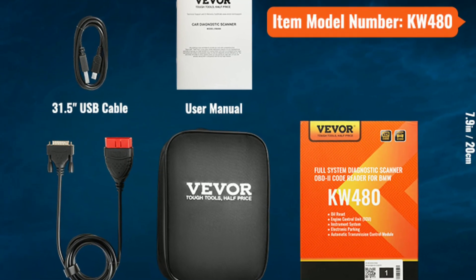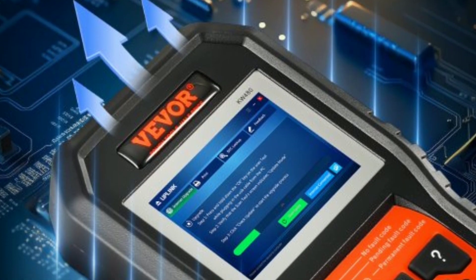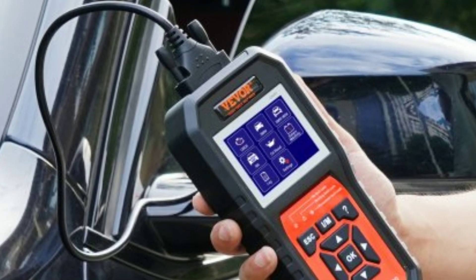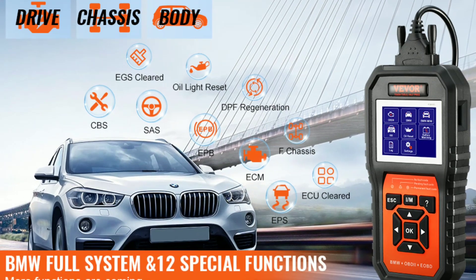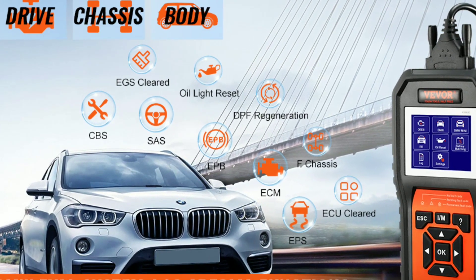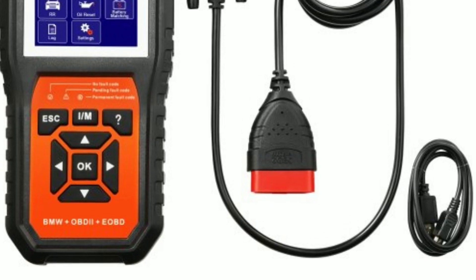Here are the pros and cons of the Vever BMW OBD2 Scanner Diagnostic Tool. Pros: Affordable price, easy to use, wide range of compatibility, can reset oil light, EPB, SAS, TPMs, DPF, IMO, ABS, EGR, Throttle Relearn, etc. Comes with a 12-month warranty.